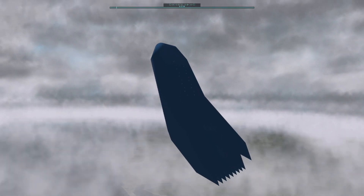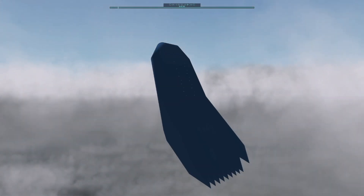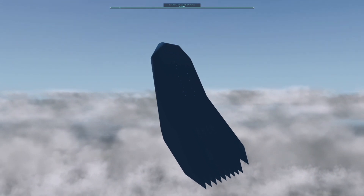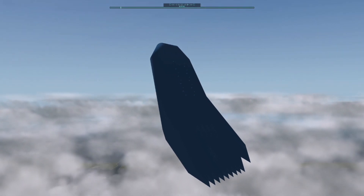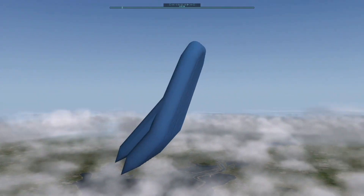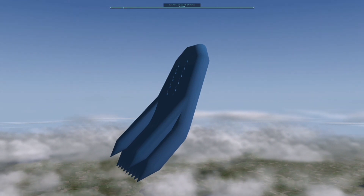Spacecraft operations are intentionally simplified to enable one- or two-person teams for flight. The vehicle will take a single person to orbit, or six participants on a suborbital flight. The spacecraft is expected to sell for less than $1 million, and the per-orbital flight cost is expected to be in the low $100,000 range.